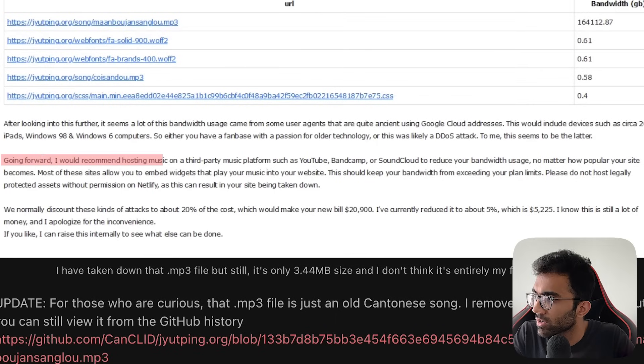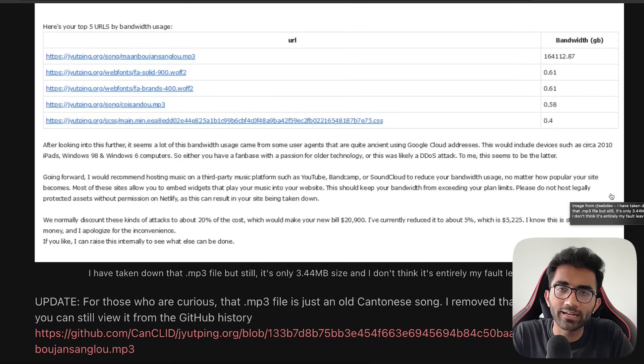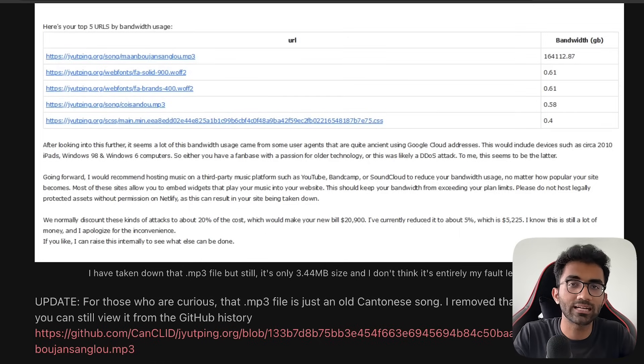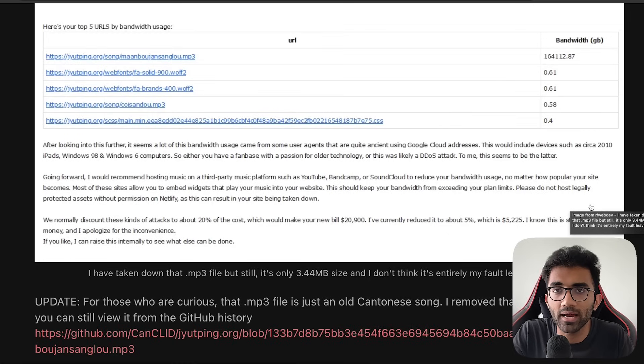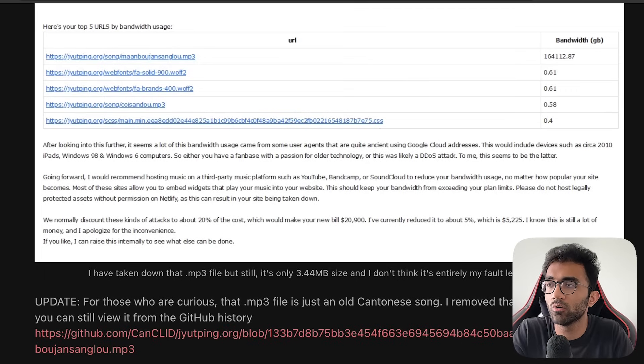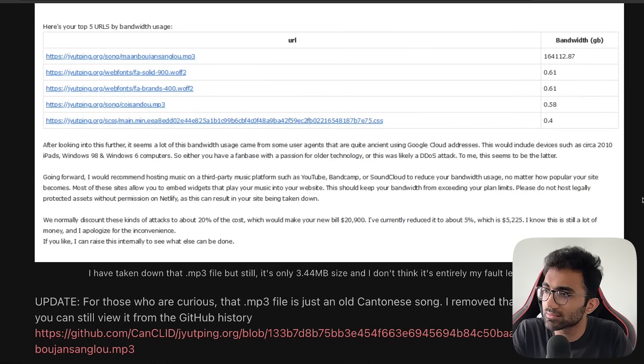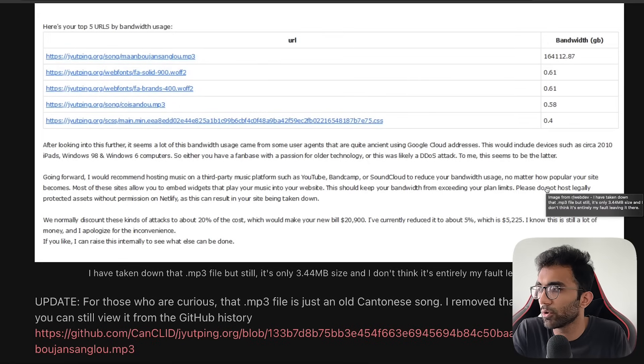Netlify's email going forward recommended hosting music on a third-party platform like YouTube, Bandcamp, or SoundCloud to reduce bandwidth. This is where I really disagree with how Netlify responded — if I'm hosting a website, it is my website, and I need those static assets whether it's an image, a sound file, or a WASM binary. That was the whole proposition: deliver files fast on the edge network. Saying to just host elsewhere puts the blame on the user.